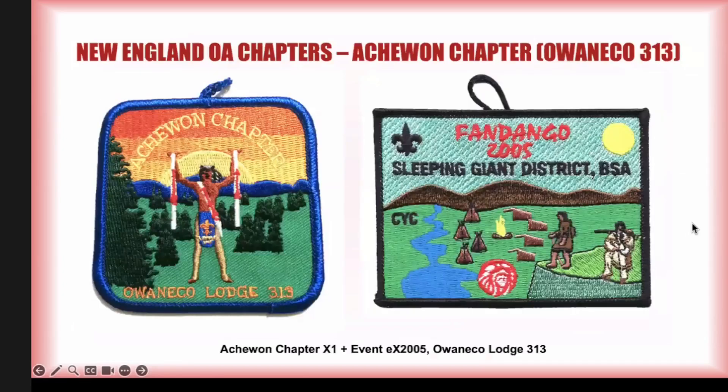Jumping right into Atchewan chapter of Owen Eco 313 — they have an X1. This particular district event patch is also attributed to them; it's unlikely the chapter issued it, but they participated in supporting this district event. We see that quite often with both lodges and chapters. That's it for Atchewan.